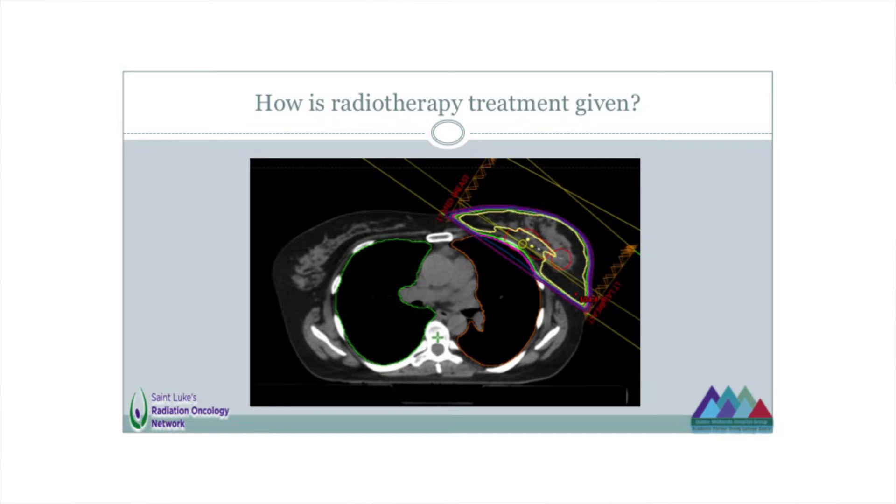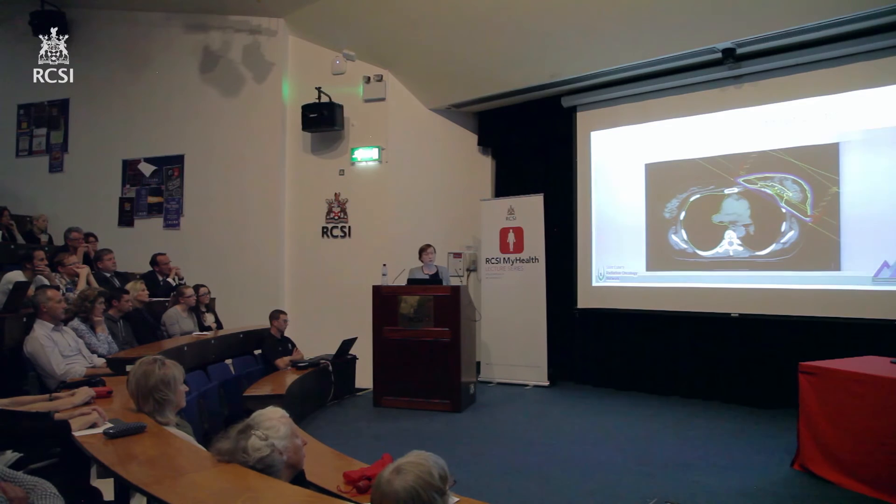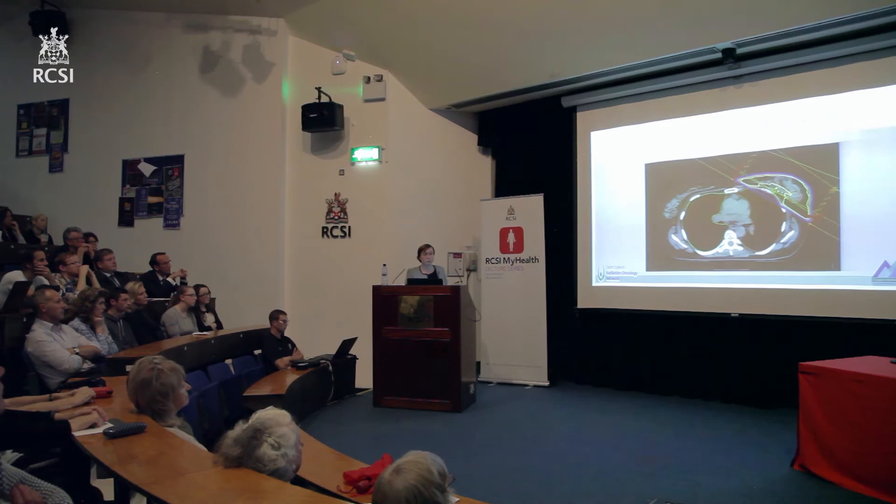These wiggly lines of different colours are lines of radiotherapy dose — they're a bit like contour lines on a map that tell you the height of the land. We can modify the radiation plan to get this dose to land where we want it, to treat the target that we've outlined. A typical way to do this would be to have a radiation beam coming from one side, and then that machine would rotate right around the patient and you'd have another beam coming from the other side. That helps you get a smooth distribution of the treatment dose across the area you want to treat.